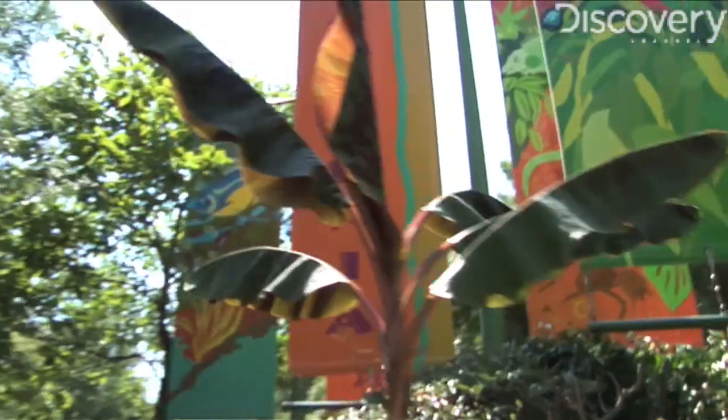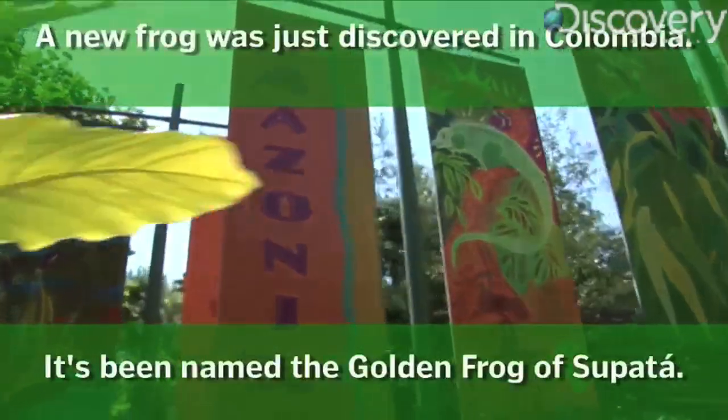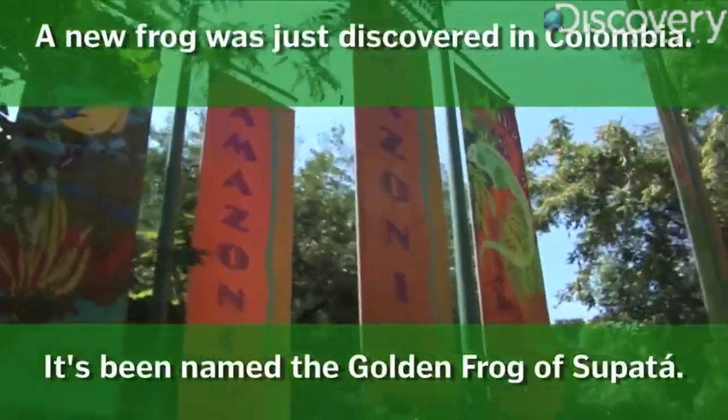The rainforest is so huge — are there some that probably haven't even been found yet? We've only really examined a very small portion of it, so it goes to say that there's a lot we don't know.